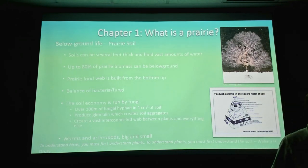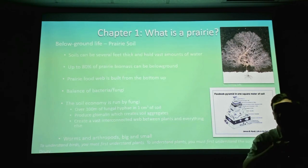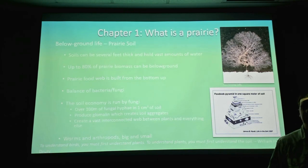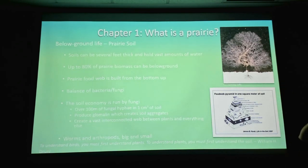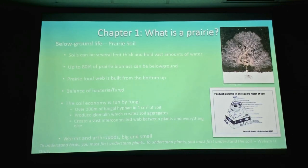Fungi also create this giant interconnected web spanning hundreds of meters, connecting all the plants. Plants of different species can trade minerals through it — if one is better at obtaining phosphorus and one's better with nitrogen, they can swap through that fungal network. They send signals to each other — it's like a nervous center for the prairie. I put this photo upside down because when we think about fungi and their importance, they're always at the bottom of the picture, but put them up here and it's like a tree — you can see all that mycorrhizal fungi for just one little plant. That's really where everything is happening, down in the soil.